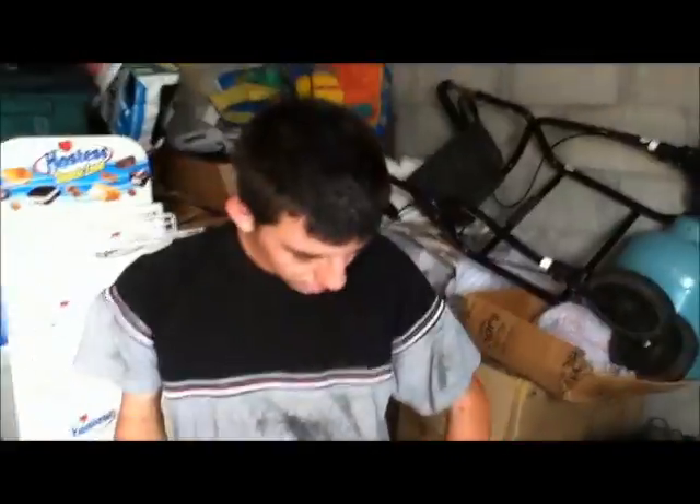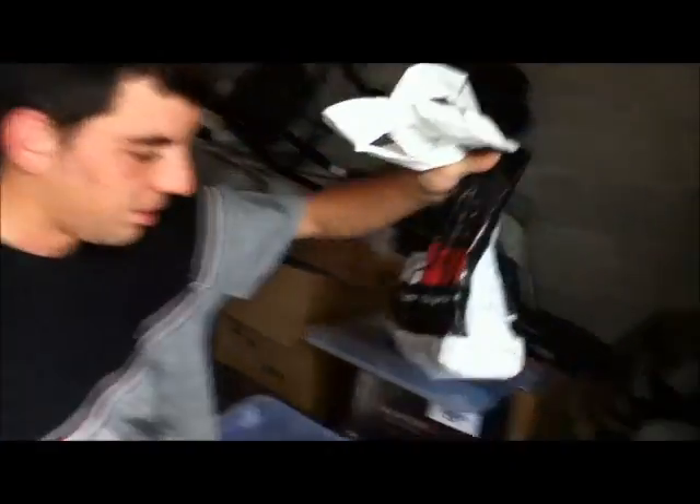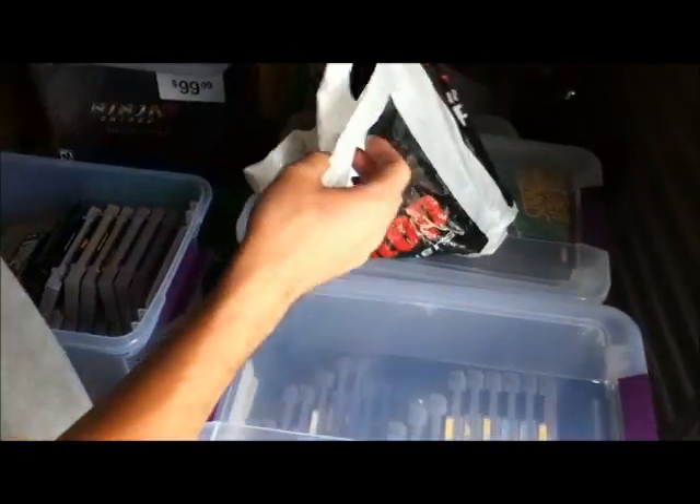I'm like the garage sale person — I go to garage sales early in the morning, I'll be out there five hours. But he is always looking for what places are having games on sale, where you can get buy two get one frees, all that kind of stuff. That's how he's gotten about 80% of this sealed stuff.